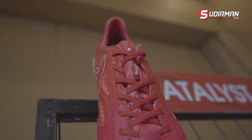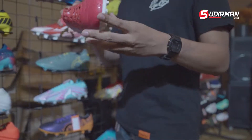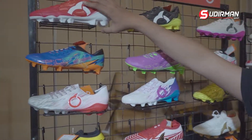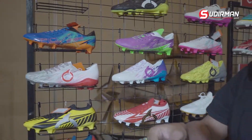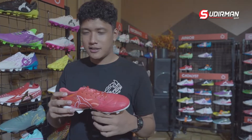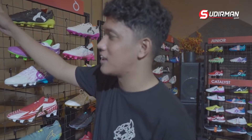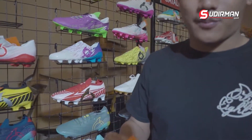Untuk selebihnya, talinya masih menggunakan tali pipi. Untuk outsole juga masih menggunakan material to bex. Ini ada tiga warna dan akan rilis di bulan Februari 2023. Jadi buat supel-supel, kalian akan berebutan untuk mendapatkan Catalyst Vision versi ketiga ini.